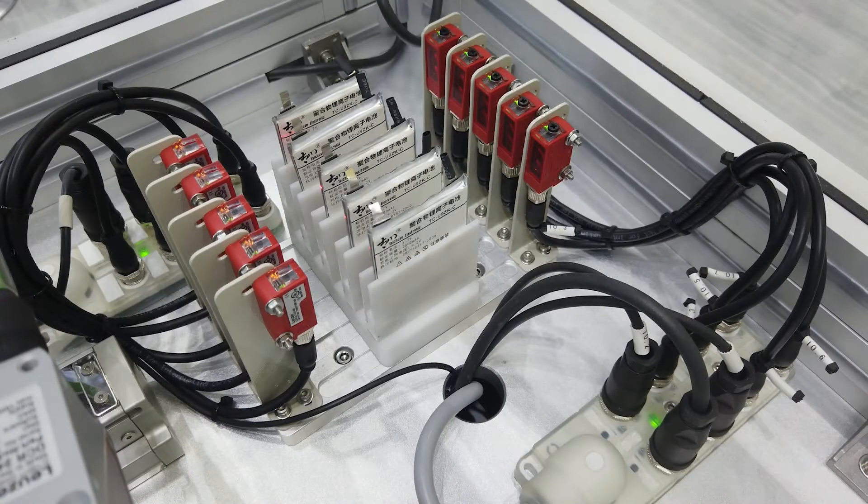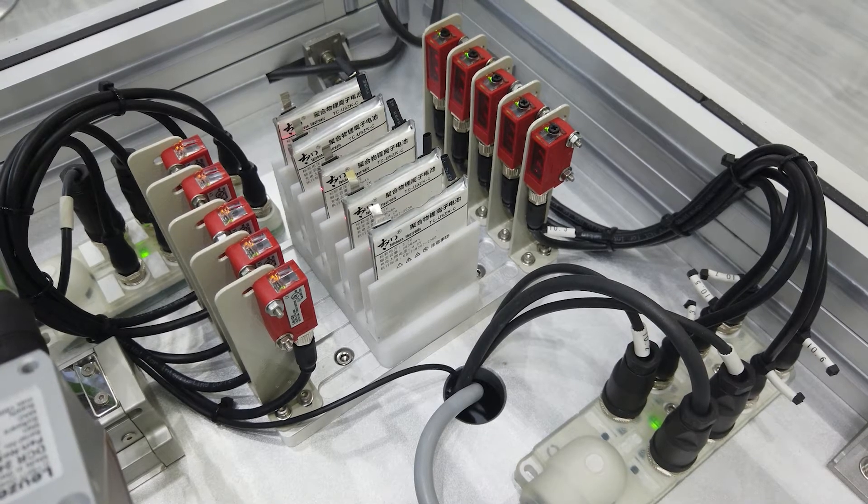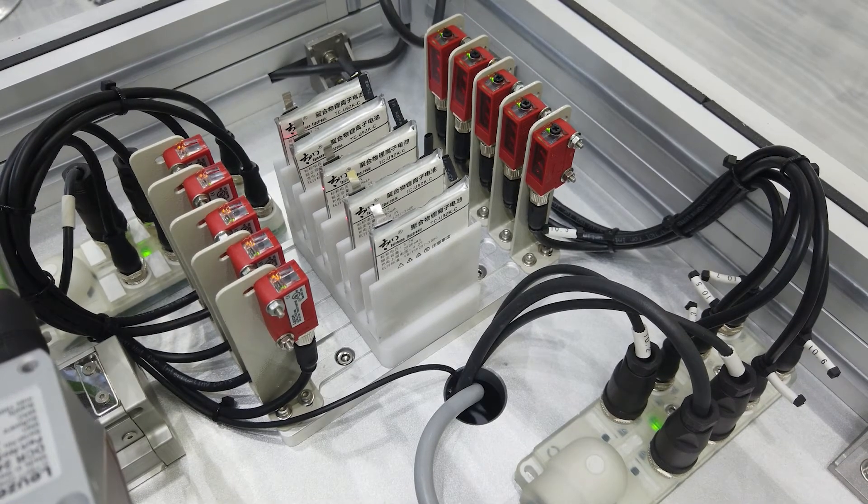Series 3C through-beam photoelectric sensors reliably detect the battery by means of a 2.5 mm x 2 mm light spot. Due to the through-beam principle and laser light, mutual interference is avoided.